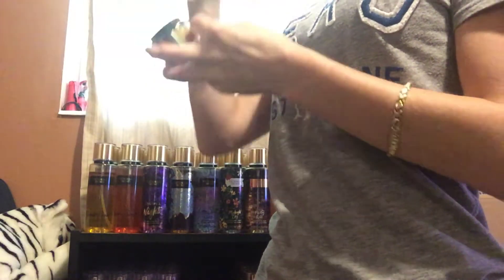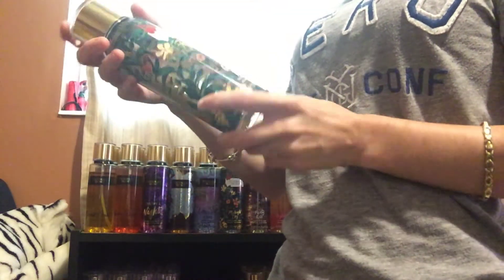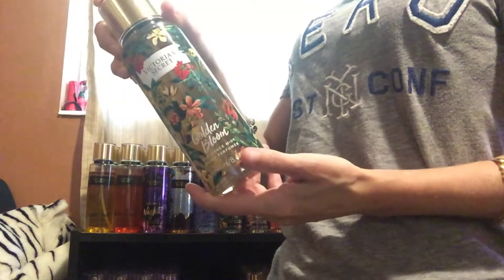Next, I have Golden Bloom. This one smells really good. I love this — I love vanilla scent. This is a really nice one, so I'm going to keep this.